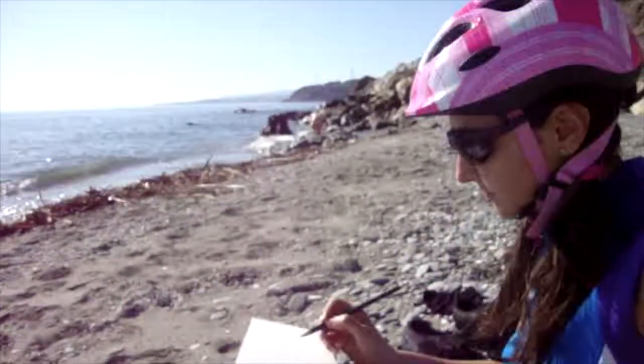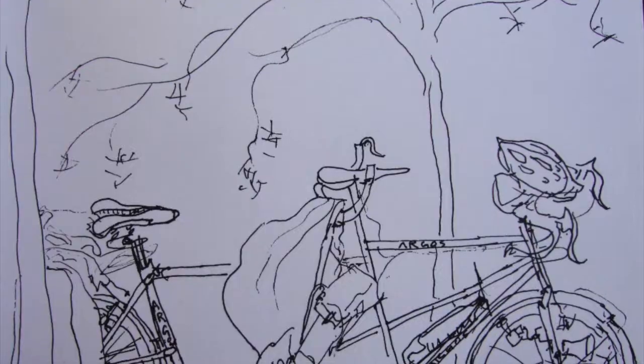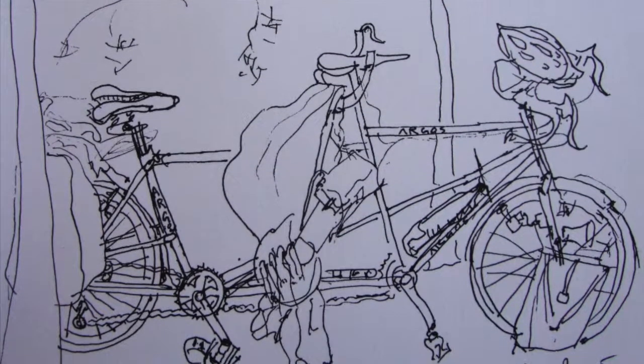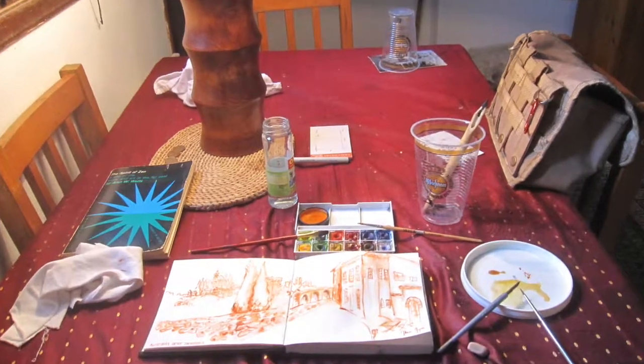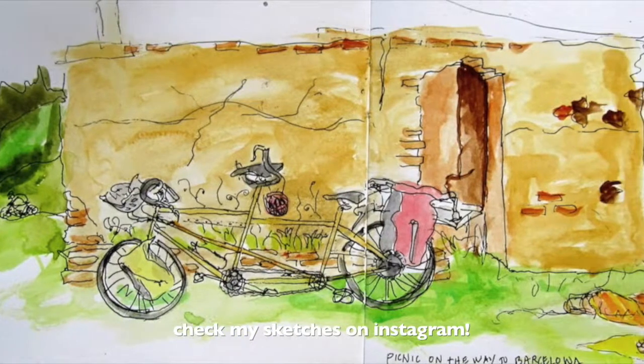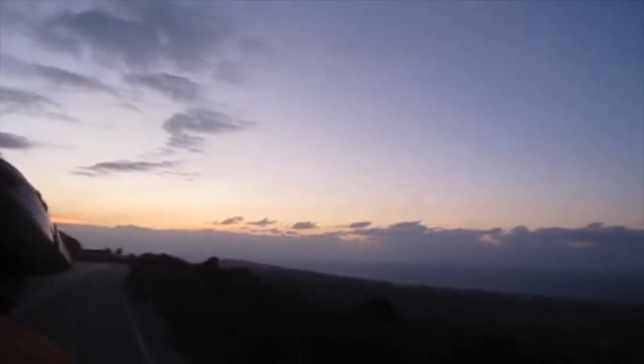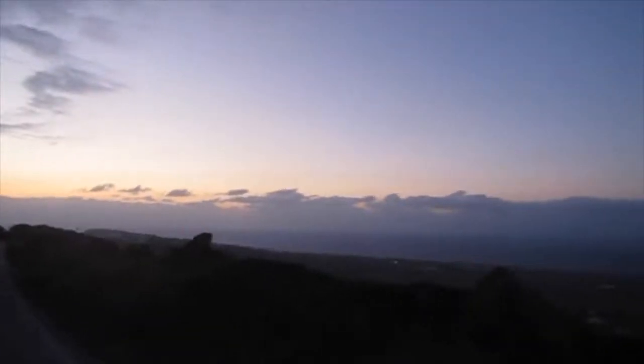I always bring a sketchbook to do my nomad journals and sketches. I bring pens, pencils, and also a watercolor set for my paintings. Bring a sleeping bag in a bag where you can compress it very small, and an inflatable mat. A flashlight is essential — you can attach it to the front of your helmet, because sometimes it's nighttime and you cannot see.